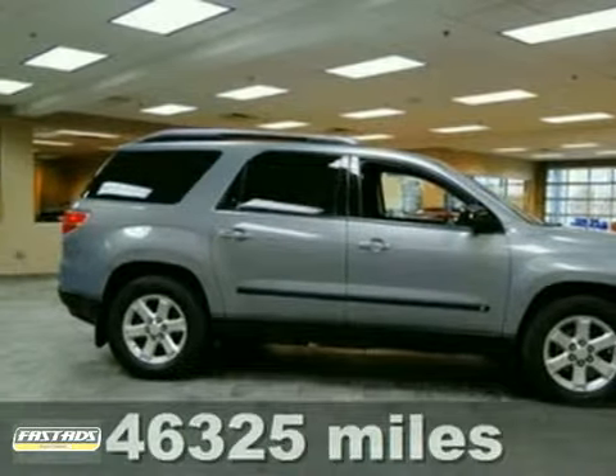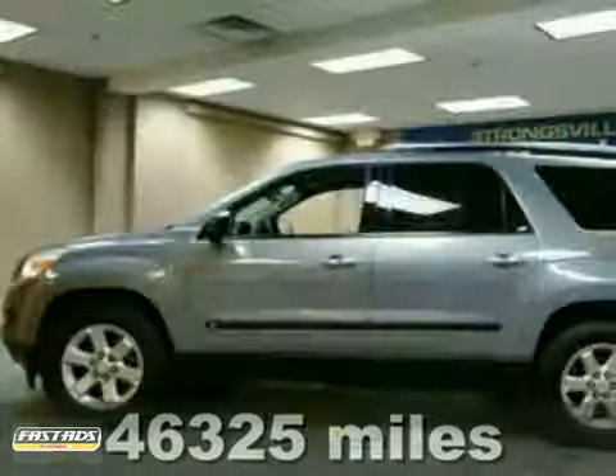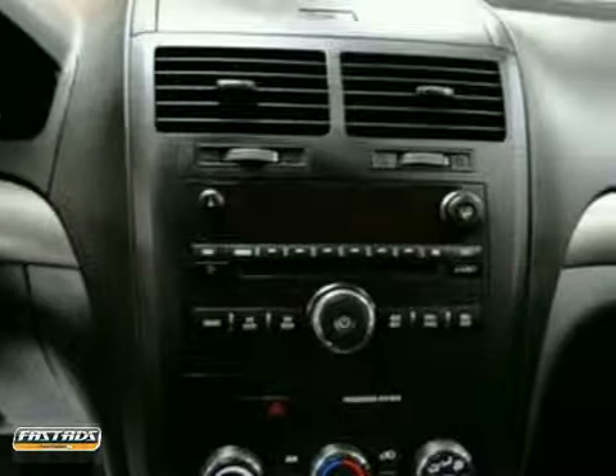You can't go wrong with this 2007 Saturn Outlook XC. With all-wheel drive, power driver seat and CD player, it's bound to sell fast. It has engine block heater, remote start and air conditioning.